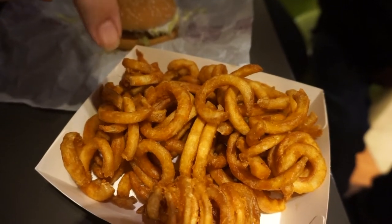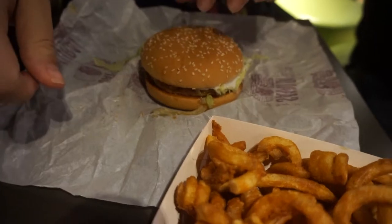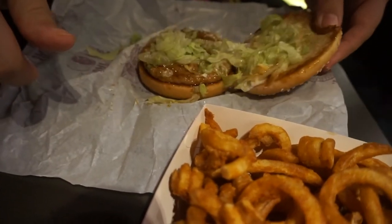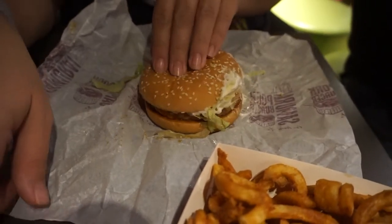These are curly fries and they don't have these in the U.S. I love curly fries — like seasoned fries. I can't wait to try those. I'm also going to try the pork burger. It's like a pork patty burger. I'm going to give this a try too.